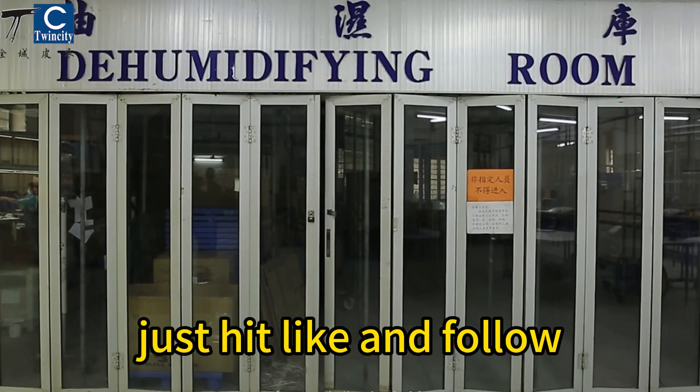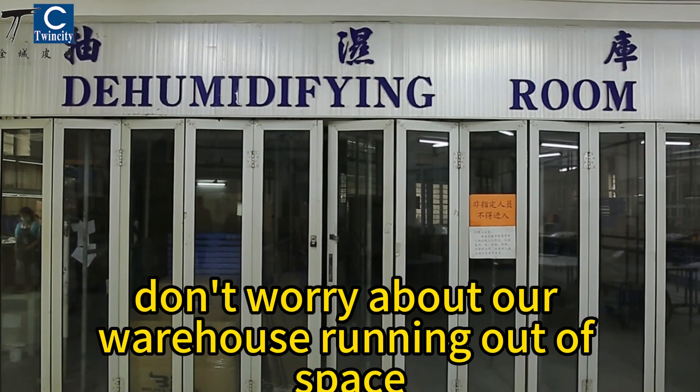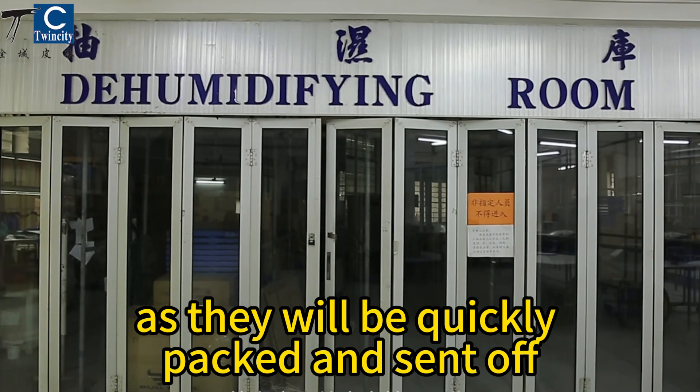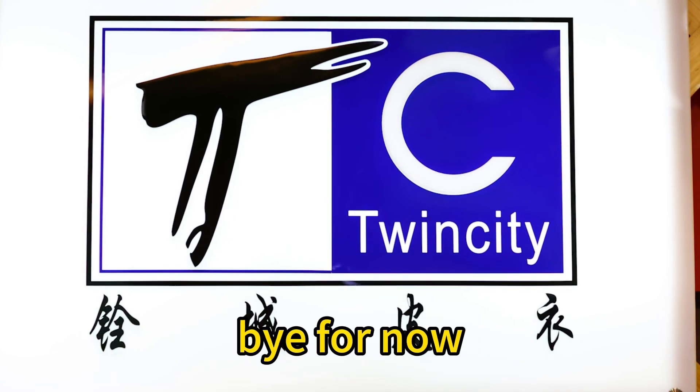Just hit like and follow, and next time the clothes hanging here might be yours. Don't worry about our warehouse running out of space, as they will be quickly packed and sent off. Alright, I'll shoot more videos for you when I have time. Bye for now!